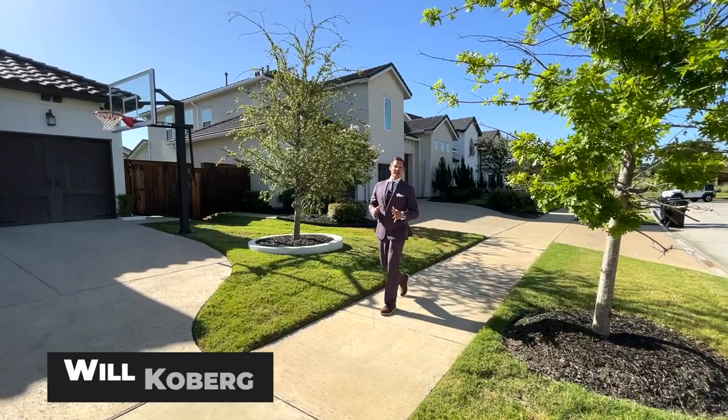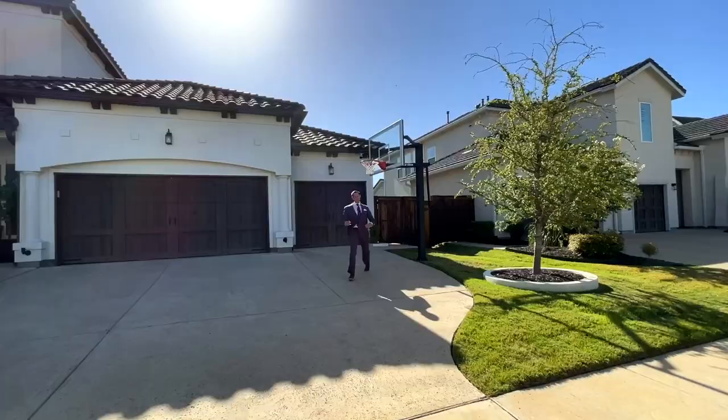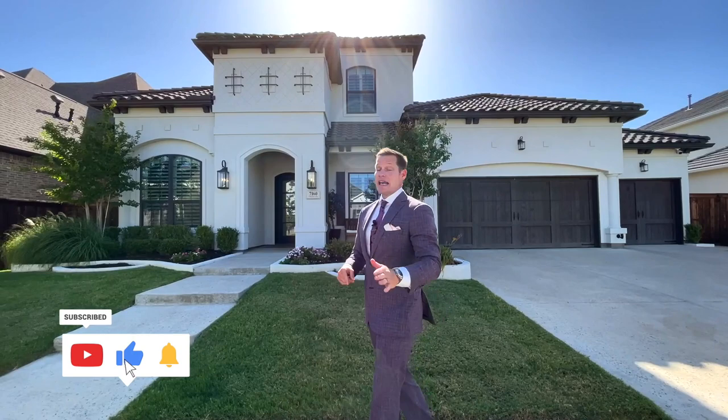How are you doing today? I am Will Kilburg and I'm showing you how to dunk. Just kidding. We are here to see all things real estate and I will be your guide to all things real estate. So if you like watching luxury home tours, then this is the channel for you. Please make sure to subscribe, like, and always make a comment because I love to hear what you have to say.